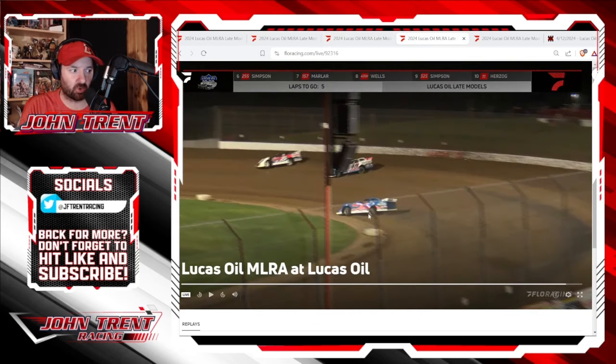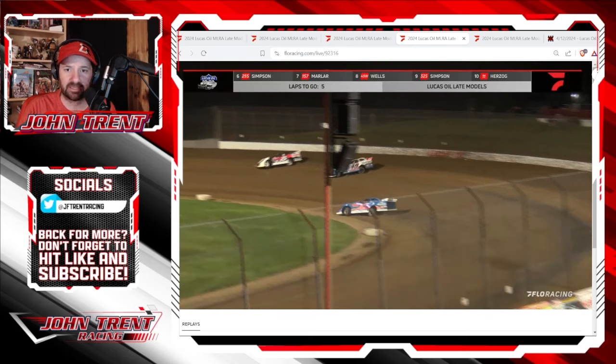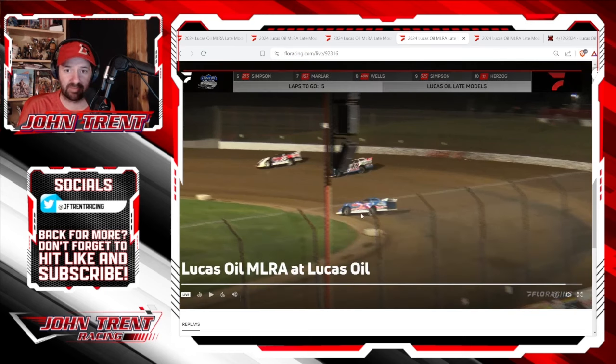We did get to a point where it looked like Ricky Thornton Jr. was going to make a late run charge — something that he's known for. He did that a lot last year. He would really come into his own in the last closing laps, and he kind of did that here. Just wasn't able to finish Jonathan Davenport off.